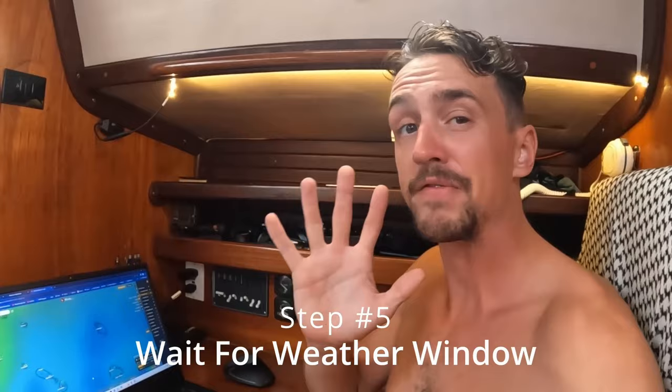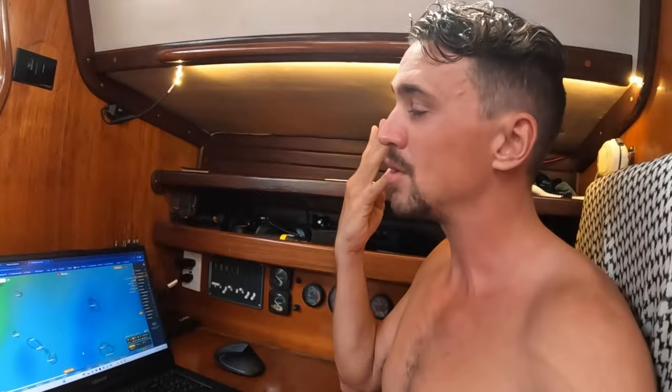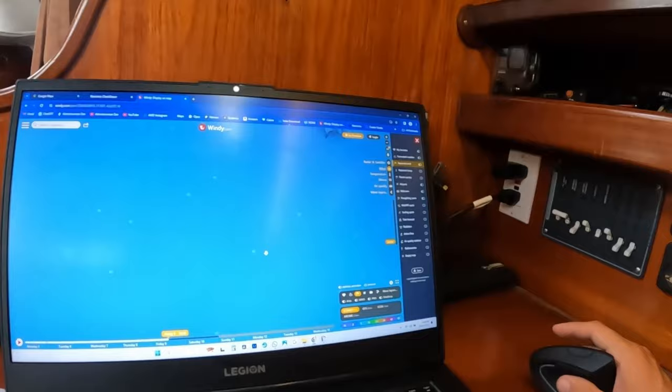Step number five is waiting for a good weather window. Now that you have everything figured out — where you're going, your route, what weather you'd like, and where you can go if things don't go right — leave as much time as you can to be prepared for a good sail. Having super light winds barely coming out of the north would be great if I wanted to motor, but if I can, I really prefer to sail.